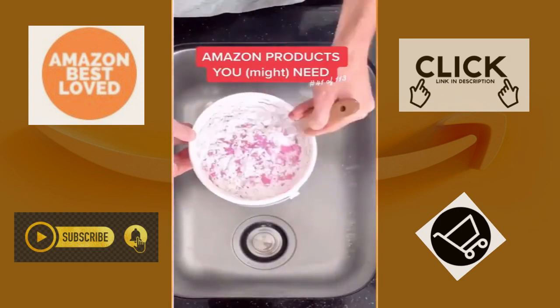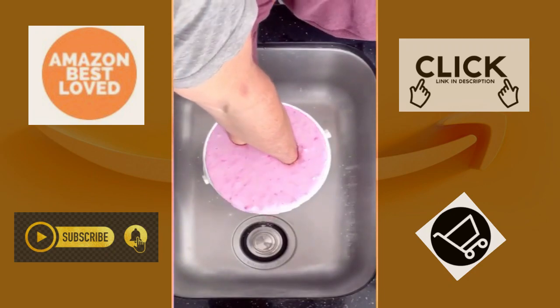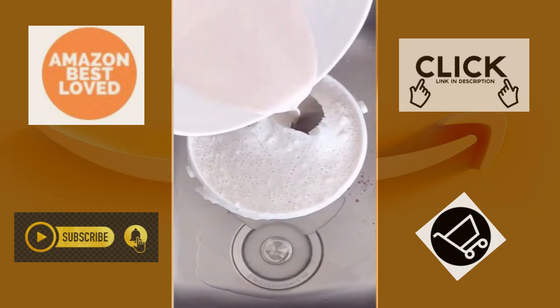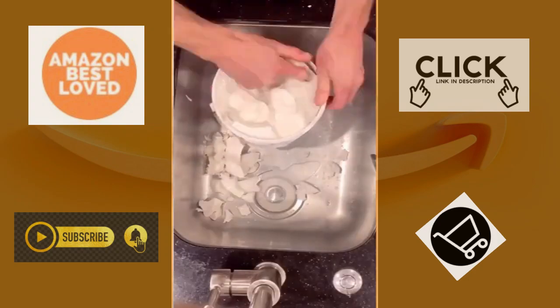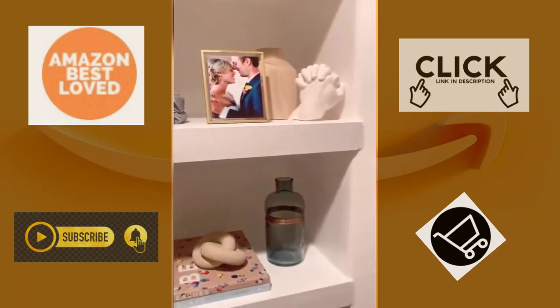Amazon products you might need — no, seriously, this is amazing. If you've got someone you love in your life, stick your hands in the scoop for anniversaries, Valentine's Day — I don't care. You stick your hands in, fill it up with this mold, peel away the layers, and this is going to last a whole lot longer than those roses you were thinking about.